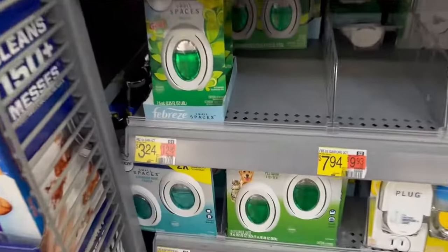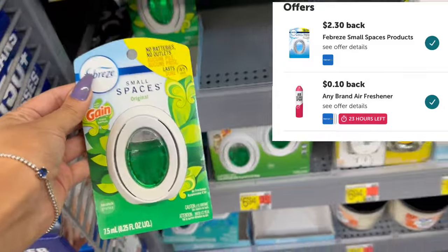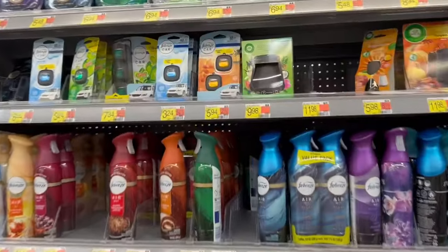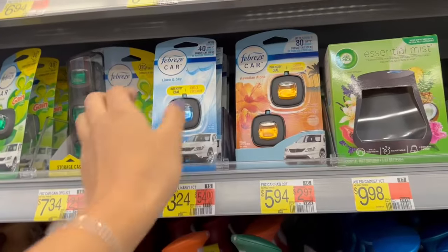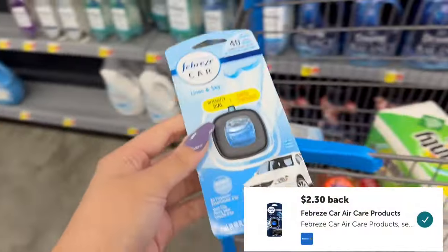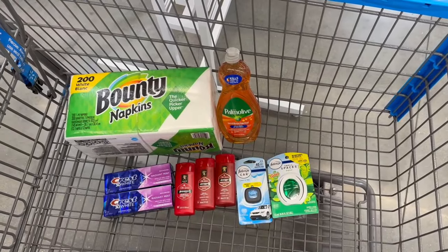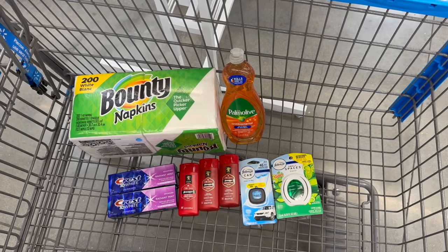We are going to pick up one of these Febreze Small Spaces, priced at $3.24, but ibotta is going to give us back $2.30, making these just 94 cents. The last thing we're picking up is the Febreze car clip. These are also $3.24 and ibotta is giving us back $2.30, making it just 94 cents.